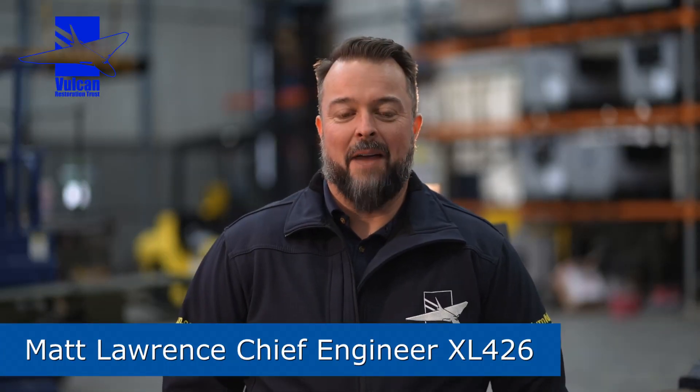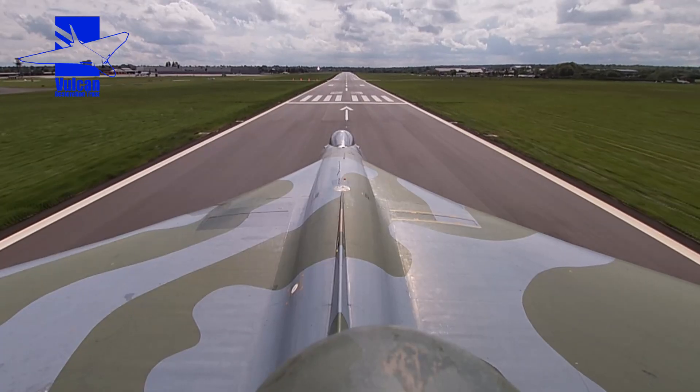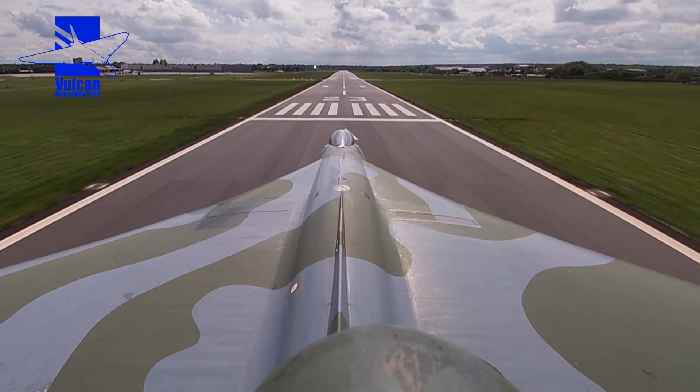Hi there, my name is Matt Lawrence. I am the Chief Engineer looking after Avro Vulcan XL426 here at London Southend Airport. We have the Vulcan here which is maintained in a fully live high-speed taxiing condition, and I believe at the moment we're the only V-bomber in the world that is capable of high-speed taxiing.